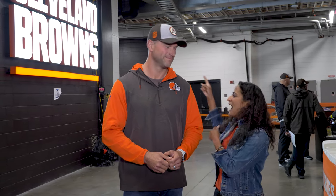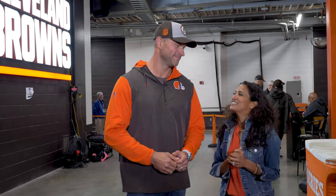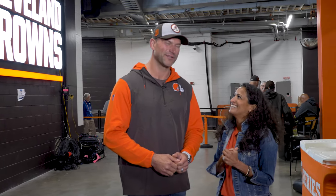Welcome to another episode of Game Day Grind. I'm Aditi Kinkabwala, here with a man who needs no introduction, Joe Thomas, and today we are going to take you behind the scenes, behind those doors, to check out what the equipment staff does. I can't wait — it's my wheelhouse. We're going to see all the work that they do to get ready for the big game.